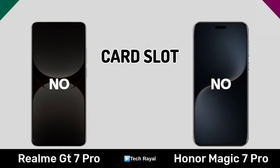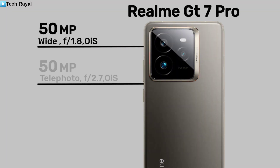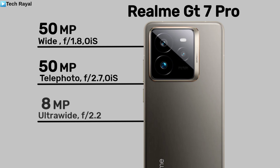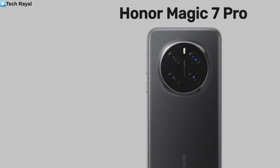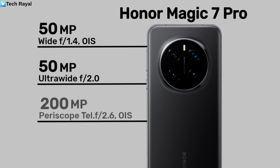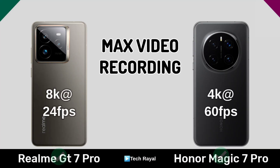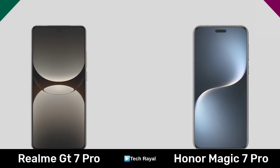Now for camera: max video recording, selfie camera.